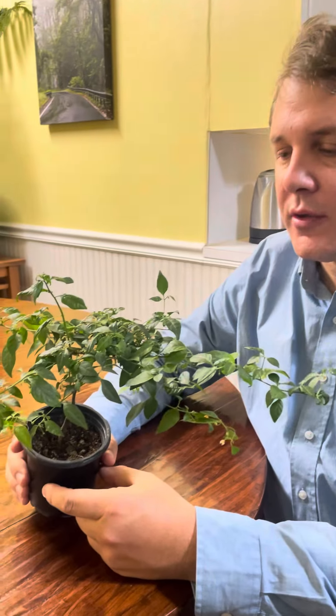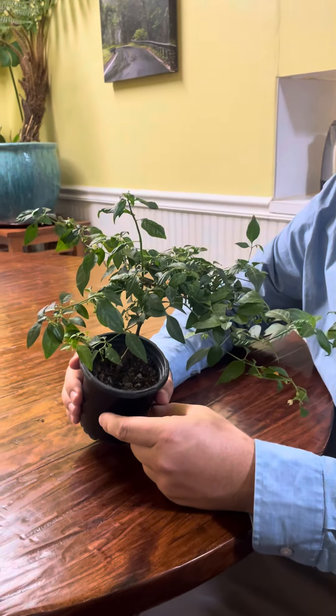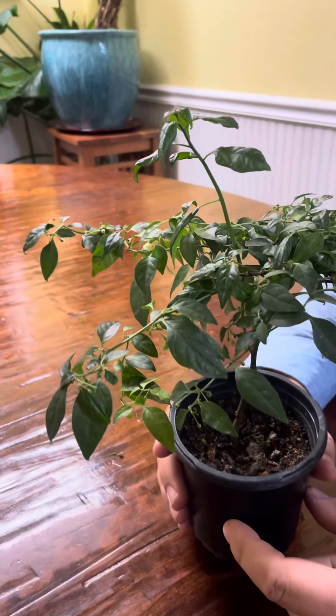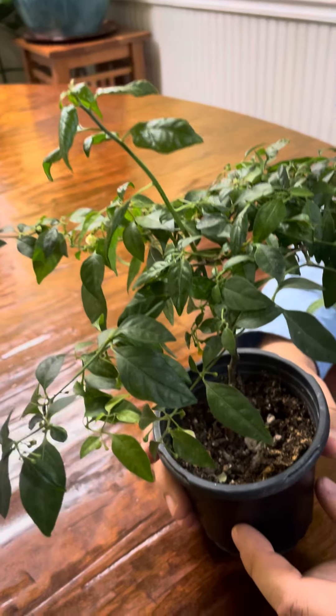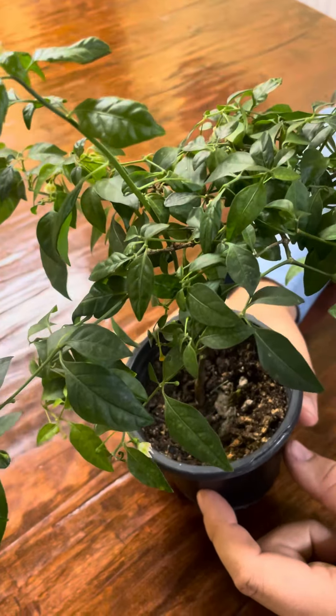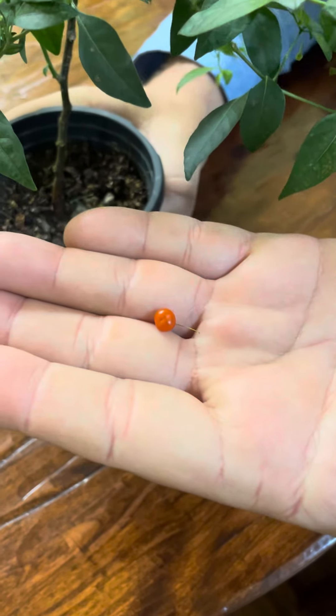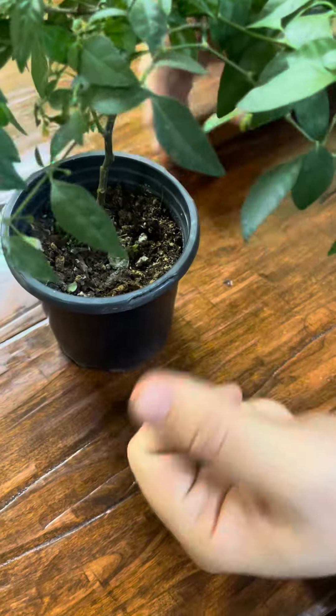Hello everyone, I'm Jim and this is Gardening Through the Seasons Inside and Outdoors. I would like to show you today and also taste a fruit from a very unusual pepper plant that comes from southern Brazil. It's called Flexosum and it has small peppers, and we will discover the flavor of them in a moment.